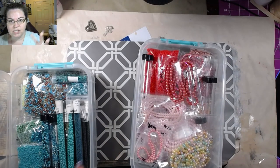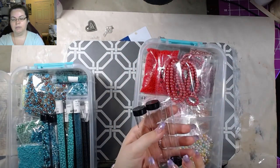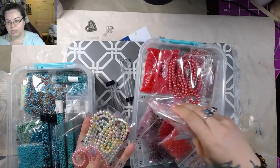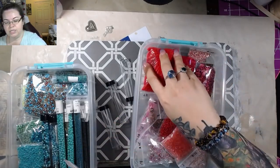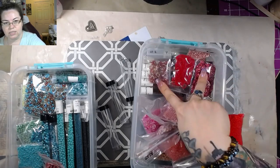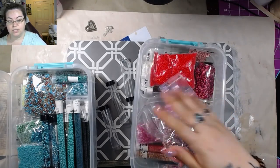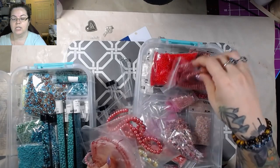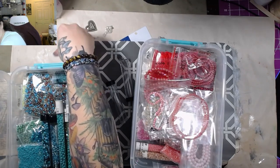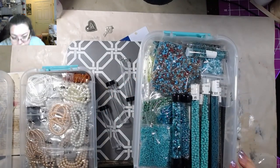A lot of people ask about teal — I do have my teals with my greens. I was wondering whether to put it with my blues or greens, because it's kind of in the family of turquoise, it's like both. These containers right here are empty. The bigger beads came in the first order. This is pinks on this side and reds on this side.